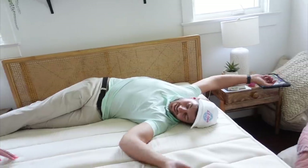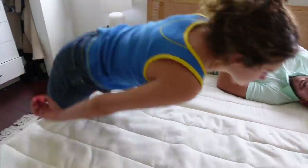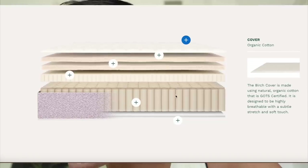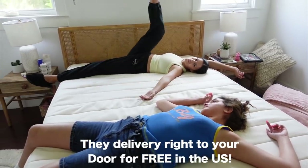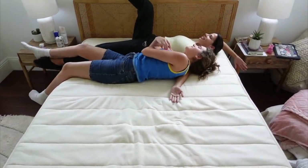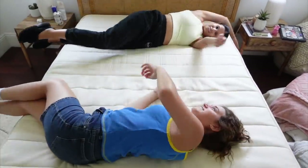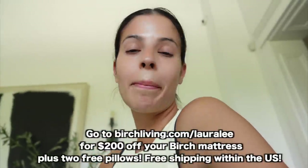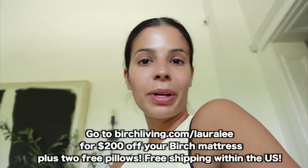Birch mattresses come with two eco-rest pillows made from recycled plastic bottles — breathable and better for the environment. Birch products have several third-party certifications. What I like about the Birch mattress is it's 100% organic, non-toxic, and it's going to help with sleeping well. It's so much more comfortable than Erin's original mattress. They're super easy to purchase online. With your Birch mattress you'll get a 100-night sleep trial — that's more than three months to make sure you love it. If you don't love it, they'll pick it up and give you a full refund. Click the link in my description box for $200 off your mattress plus two free pillows.